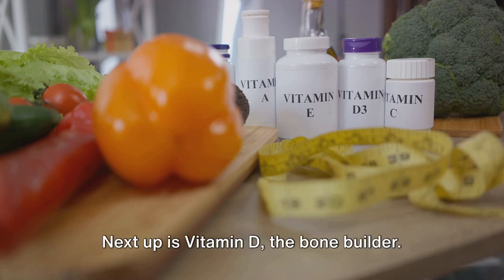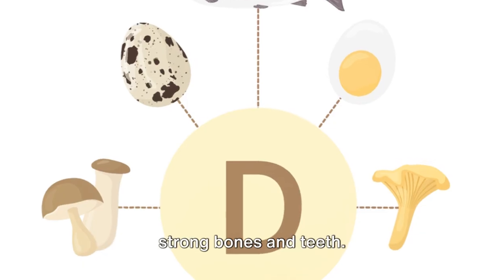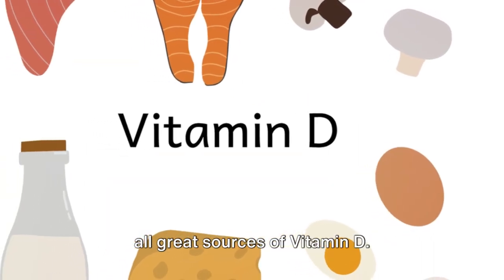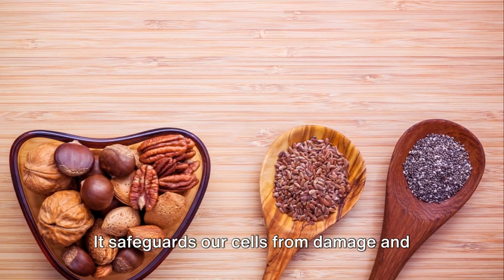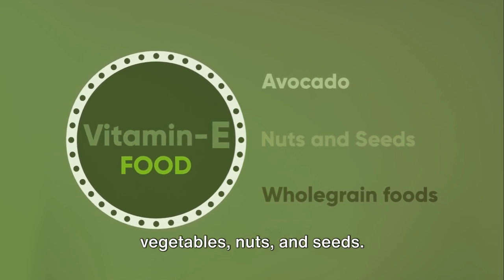Next up is vitamin D, the bone builder. It helps our bodies absorb calcium for strong bones and teeth. Sunlight, milk, fish, and egg yolks are all great sources of vitamin D. Then we have vitamin E, our cell protector. It safeguards our cells from damage and can be found in whole grains, leafy green vegetables, nuts, and seeds.